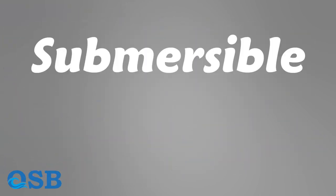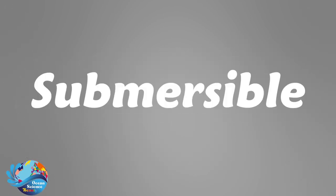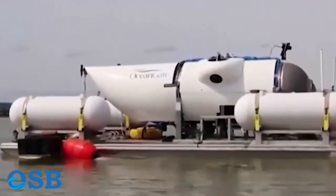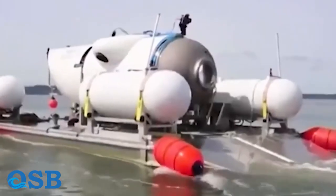It is important to understand why the Titan is called a submersible rather than a submarine. Without the aid of any means, submarines reach the depths and return. Titan is carried by a ship and released into the ocean, so the Titan is a submersible, not a submarine. Part of its navigation system is on the ship.